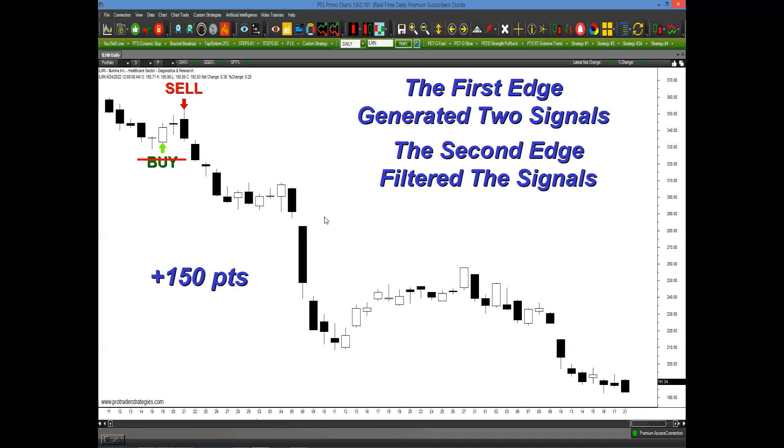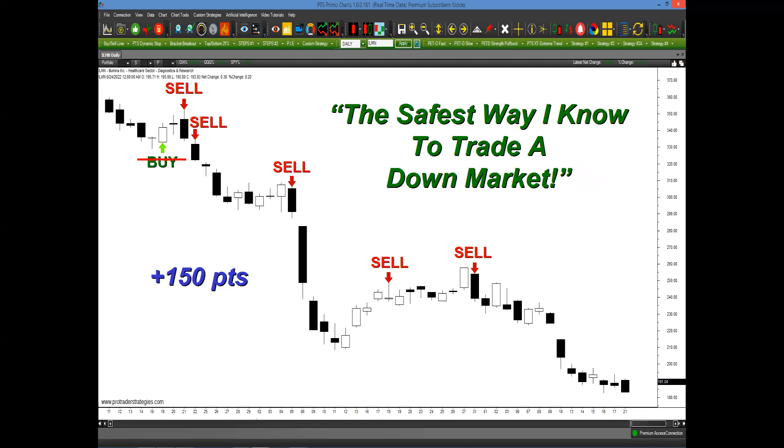While the market was moving lower, these two edges continued to generate, confirm, and validate signals all the way down. This is what I mean when I say this is the safest way I know to trade a down market. I currently use this in my own personal trading, and I strongly believe it will help you in the current down market we're experiencing.